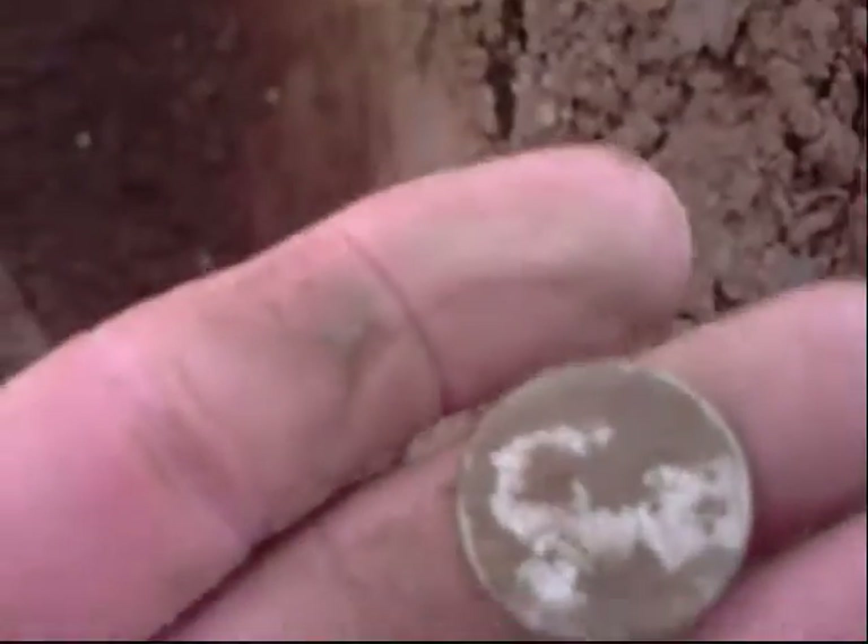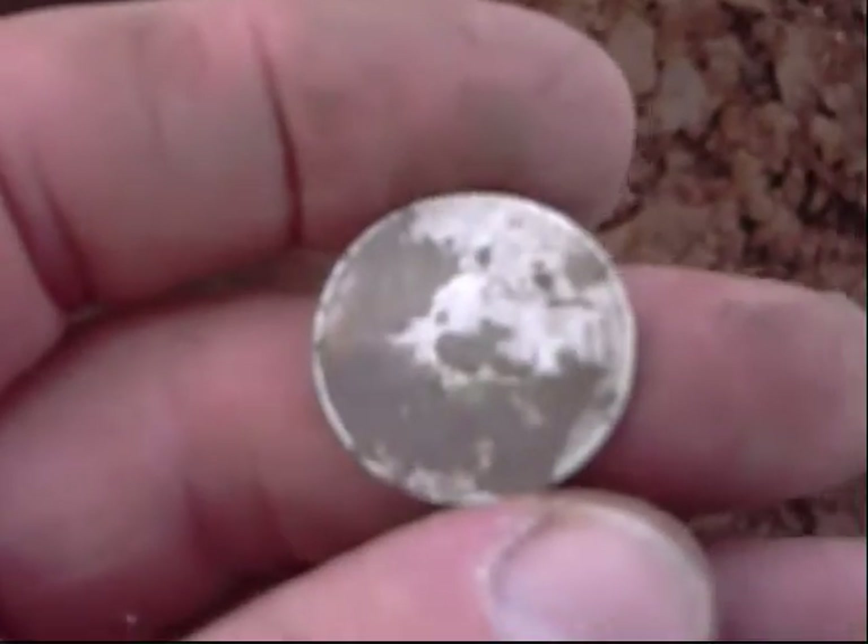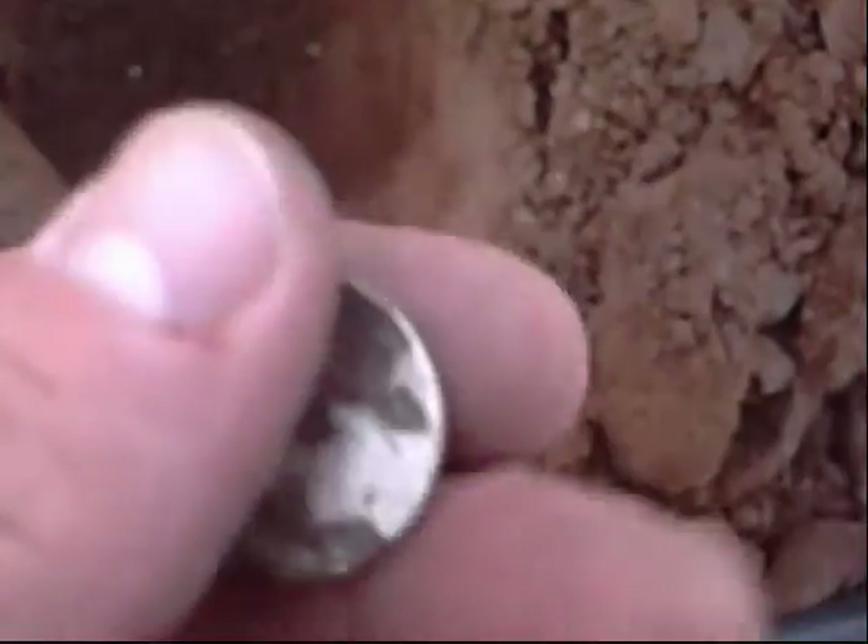Oh man, what the hell is that? Oh yeah, another silver nickel. Wow, I think it is. It's green. Looks like silver to me. We'll have to see — yeah, it's a 43. I can't tell if it's a P, that's too hard to tell, but it's a 43.